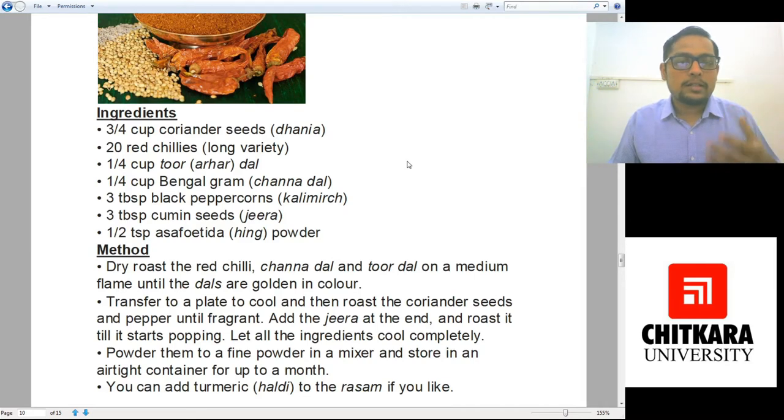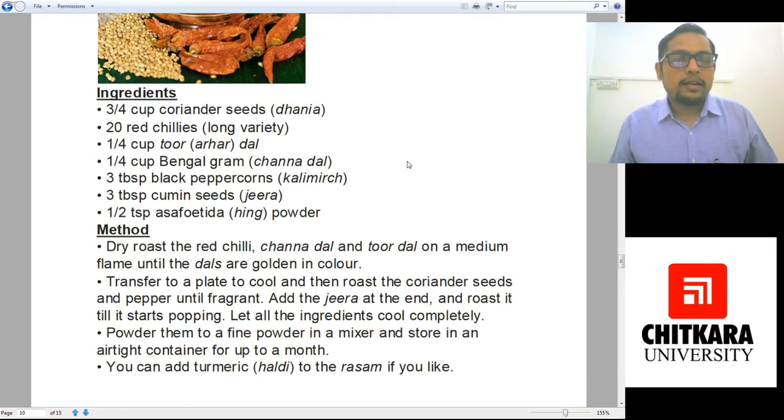Roast until fragrant and they start releasing their aroma. Transfer to a plate and let them cool down. Then dry roast the coriander seeds and pepper until fragrant, and then add cumin because cumin gets roasted faster. Cool completely, powder them, mix, and store in an airtight container. It can last up to a month or two in a normal fridge, or much longer in a freezer. You can add turmeric to the rasam if you like, but note that turmeric is not meant to be dry roasted.